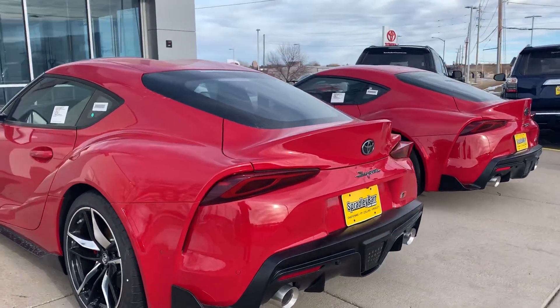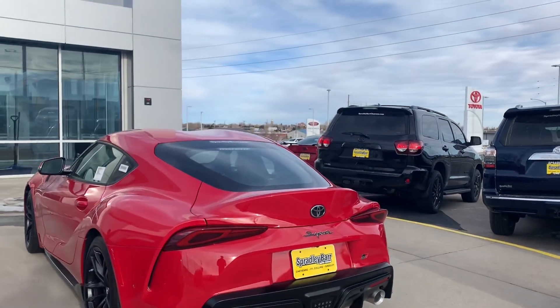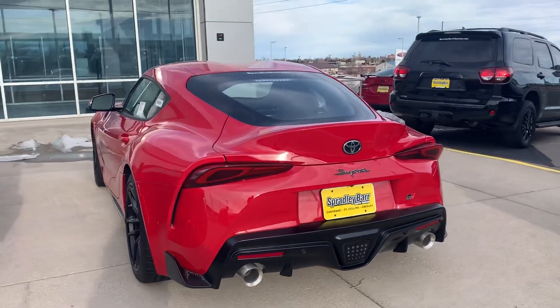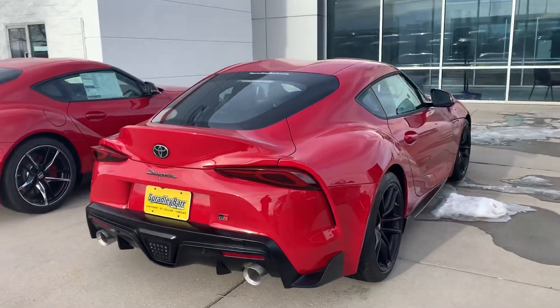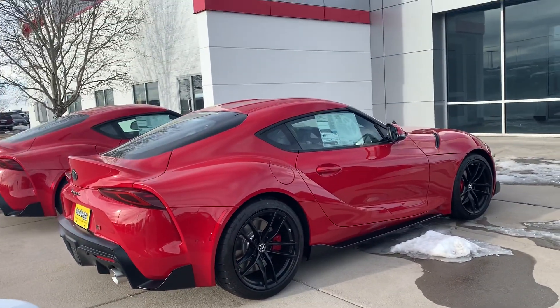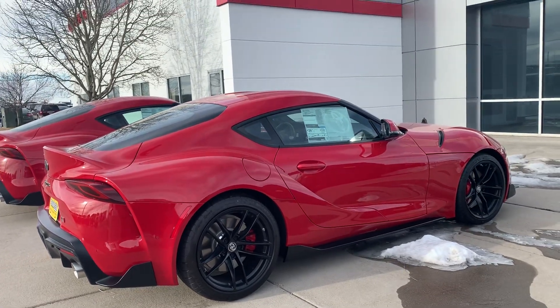So these are extremely controversial. It was a widely anticipated vehicle, of course — the Supra. The old 1994, I think 1998 was the last year, if I recall correctly, that they had the MK4 with the 2JZ motor, the classic one that was made famous by Fast and Furious. So they have a huge following, of course, because of that.